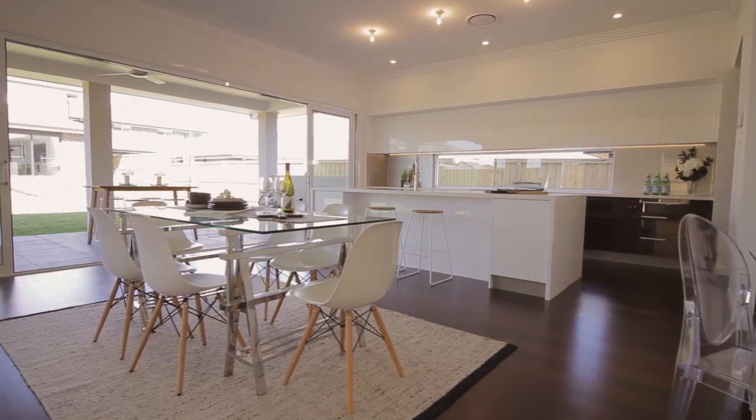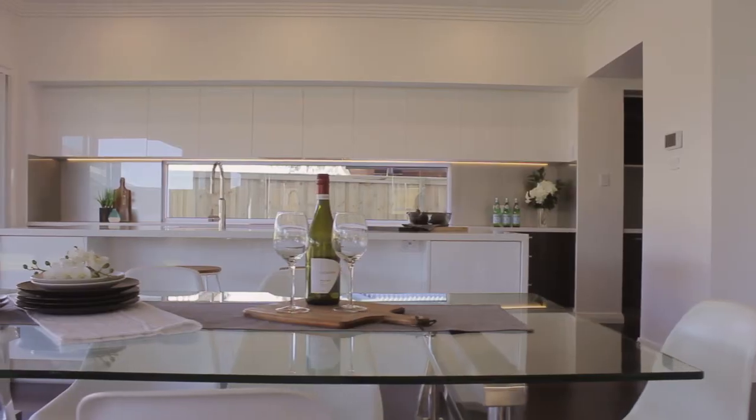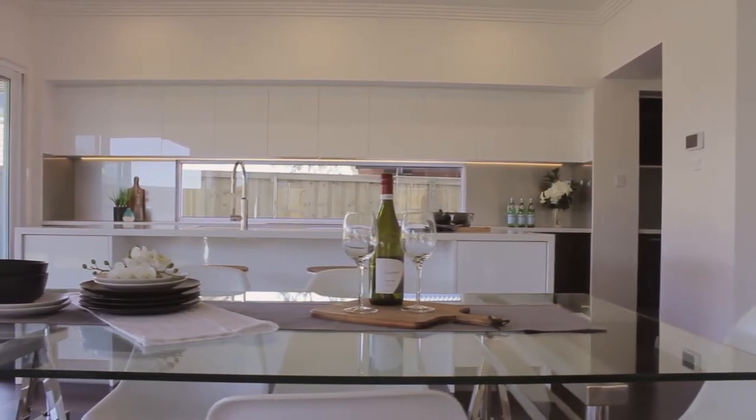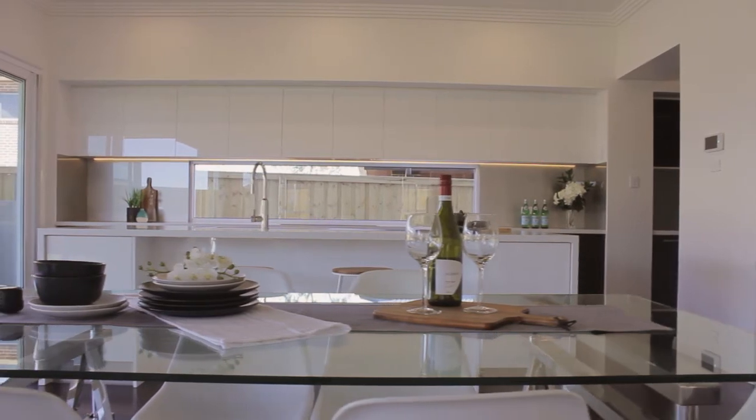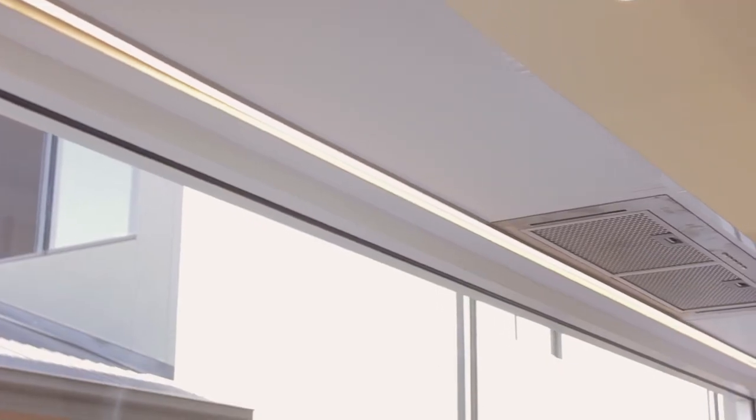Central to the home is the stylish kitchen which will be the envy of all your friends and family. Designed with the avid chef in mind and finished with a superb selection of quality features throughout, including LED feature lighting.